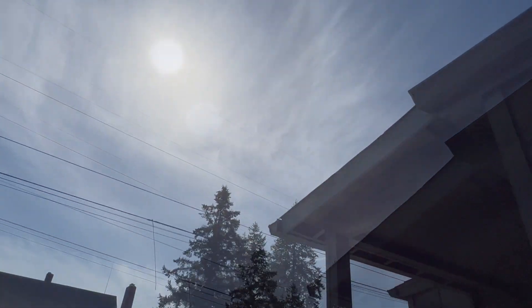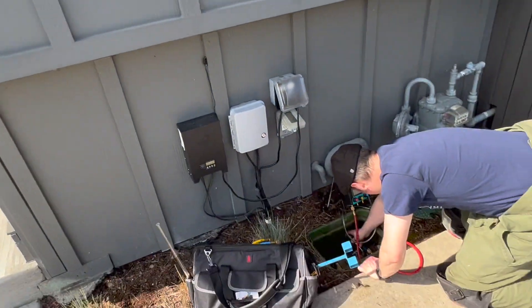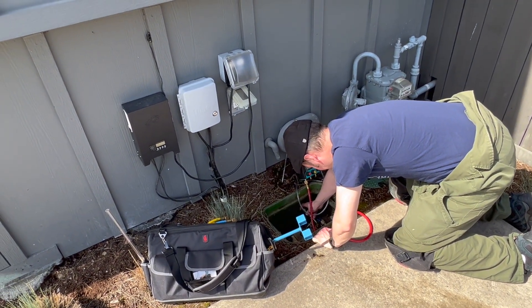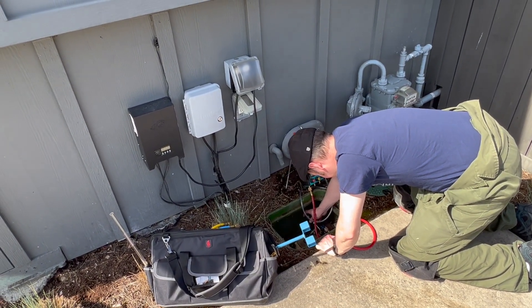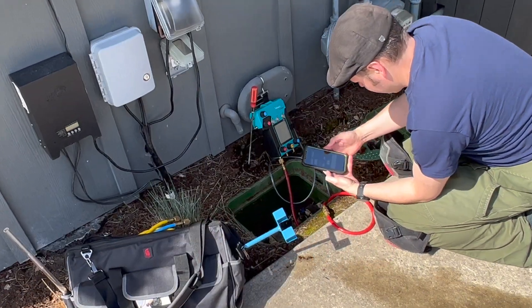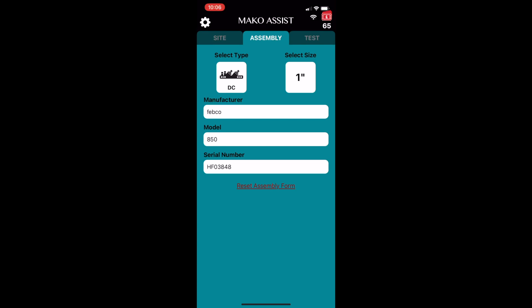Instead of getting water sprayed all over your notepad, capture the results with the Mako. Keep the phone in your pocket while you test and send the report afterwards. An easy-to-use app interface allows you to take the test results and other information directly from the Mako with ease.